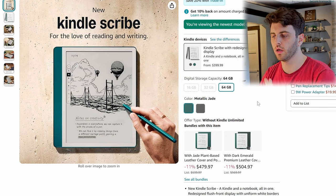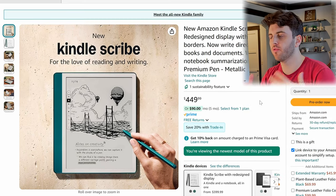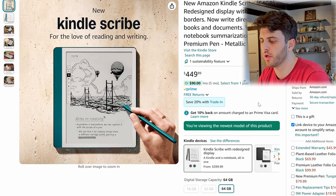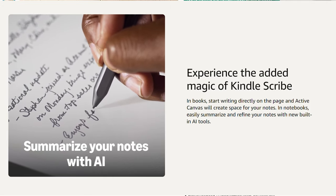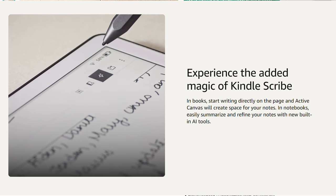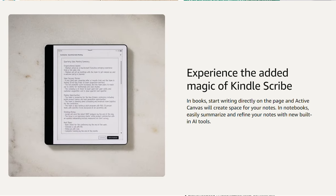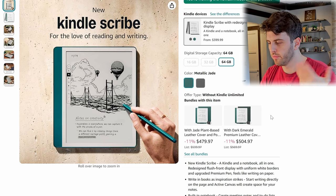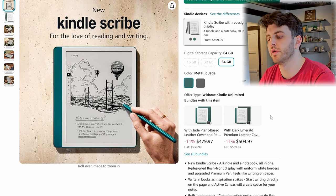This is more relevant if you're looking to get a new device. It is $450, significantly more expensive than the previous one, but this is the 64 gigabyte version. They're calling this the new Scribe. Another addition is AI notebook tools — I just did a live stream on the VWoods AI paper and that's something we're starting to see integrated more into these devices. It'll be interesting to test how that works. I think the AI tools will also be pushed to the older Kindle Scribe since it is all cloud-based.